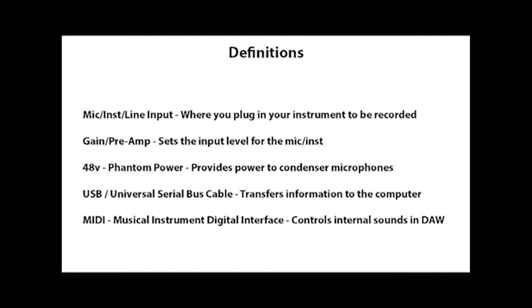Here are some basic definitions. On the front of your interface, you'll often have a selector where you can select between microphone, instrument, or line input — each with a different voltage going into the interface. You'll have to adjust your preamp or gain knob accordingly to get an appropriate level into your recording software. The gain knob is where you adjust the volume of your microphone or instrument. I generally shoot for about 50% signal on average because sometimes it'll go louder and you don't want the signal to distort inside your recording software.